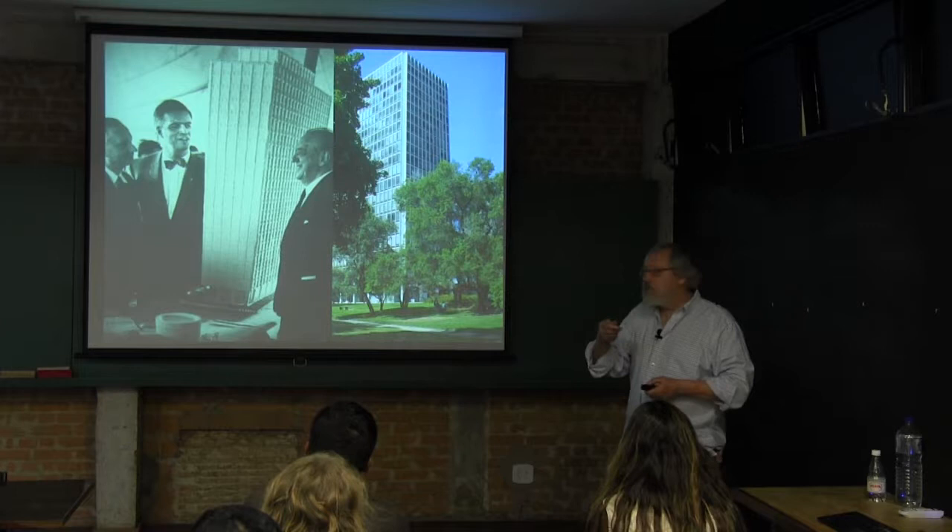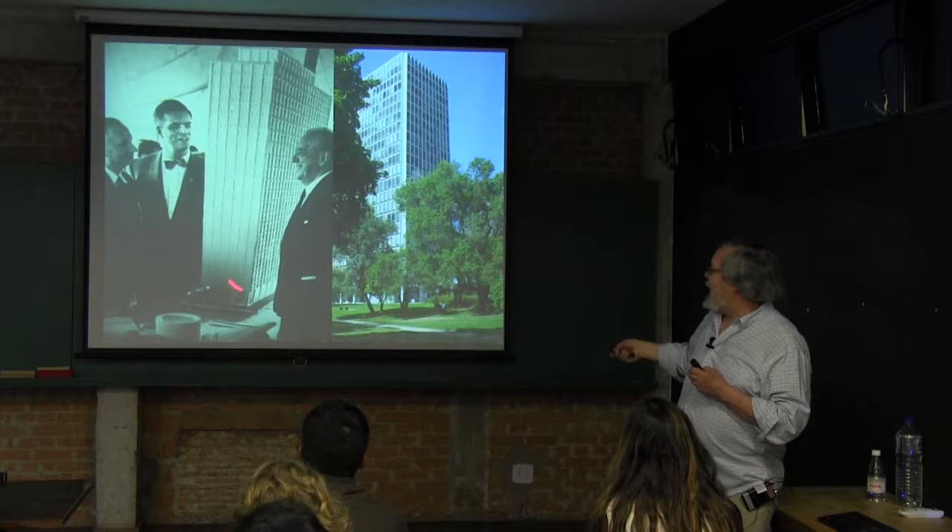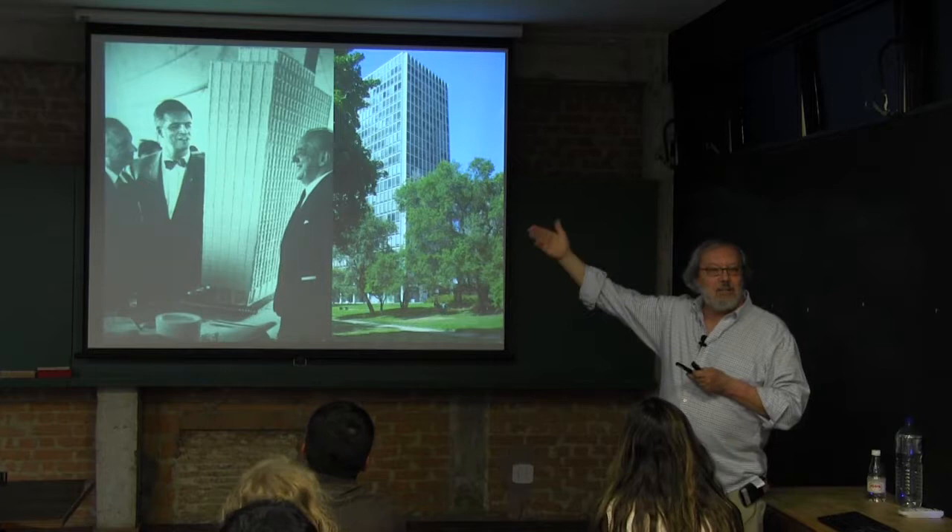The form of the building you're looking at here is actually a cake — you can see the plates and knives. They're going to cut into the cake and eat the building after the announcements.